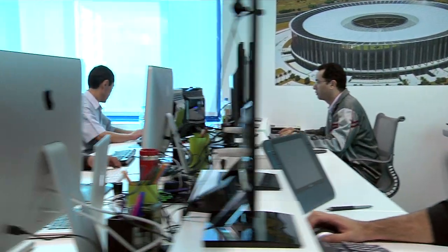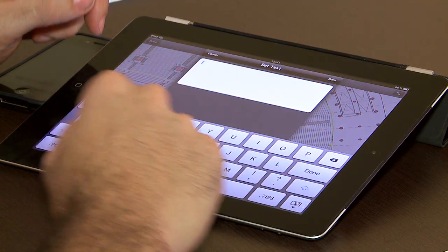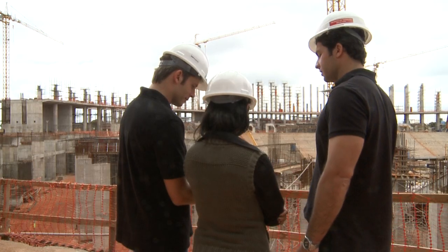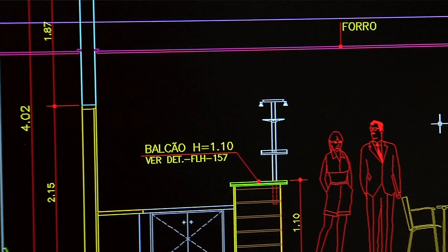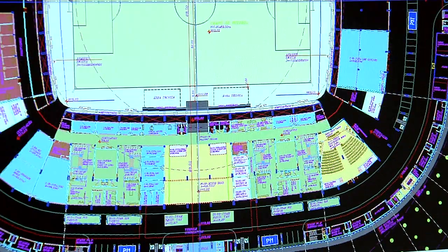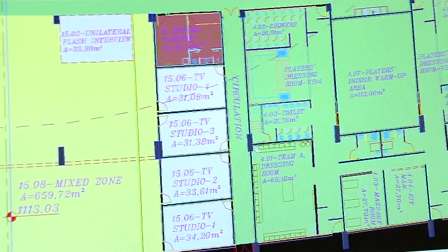Designing a soccer stadium requires the integration of several teams of designers. We don't just develop the project's design, we also coordinate the work. The software we use today is fundamental for us to have control of the process in general. You really need to make decisions on the fly, and being able to visualize the different aspects of the stadium through the AutoCAD software, you can really see what an internal environment is like and how to make the changes that you need right then and there.